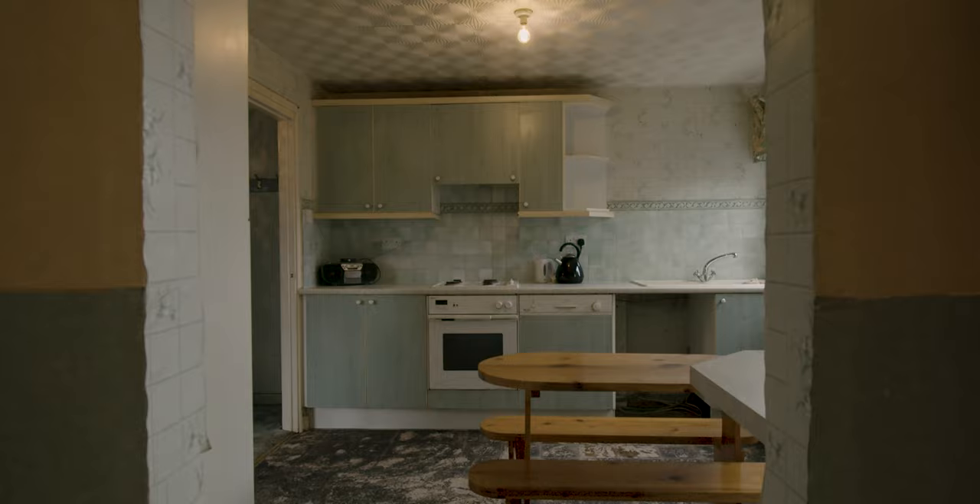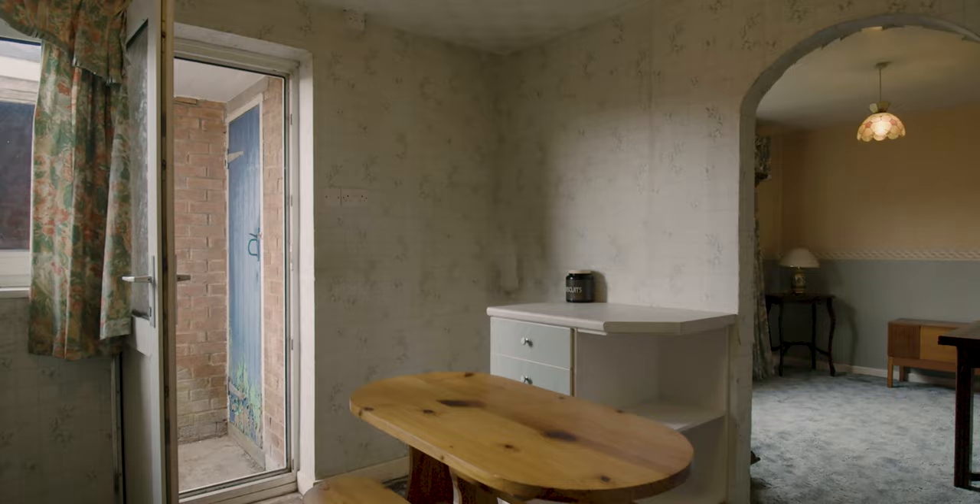Then we are through into the back kitchen. There's space for a dining table in the middle. We've got three different sets of units and a door into the back garden as well. It's ripe for a bit of change, but lots of opportunity here to create a really good breakfast kitchen.